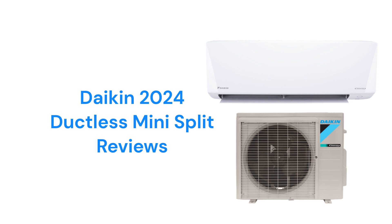This brand is available through authorized dealers in the USA and Canada. All of the units feature a titanium photocatalytic air purifying filter that controls allergens and odors, as well as coated coils for corrosion resistance.